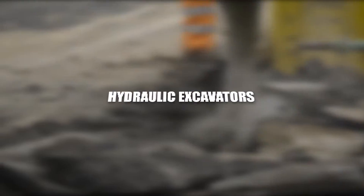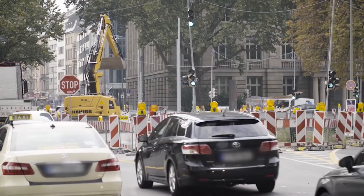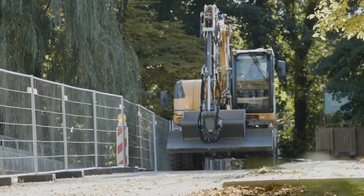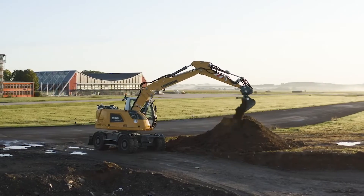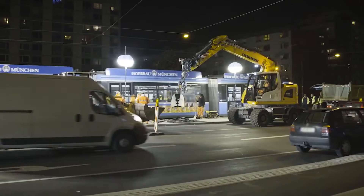Hydraulic Excavators. Hydraulic excavators, the unsung heroes of mining and construction, embody versatility, power, and precision in a single machine. These multifaceted giants, equipped with hydraulically powered arms and attachments, can tackle a myriad of tasks, from excavation to demolition, with unparalleled efficiency.